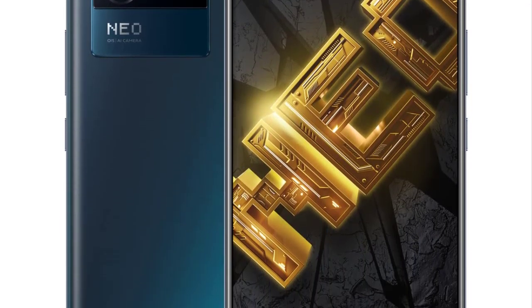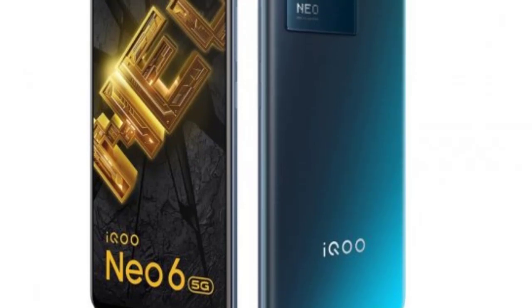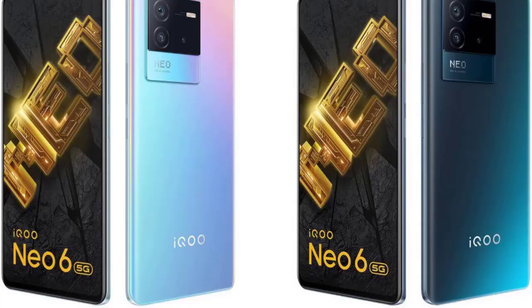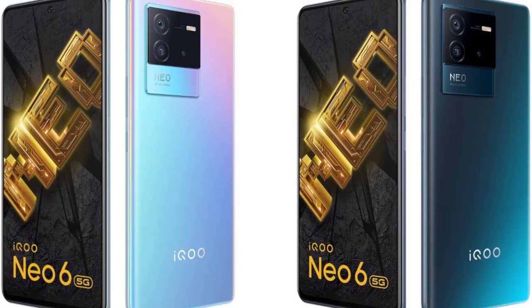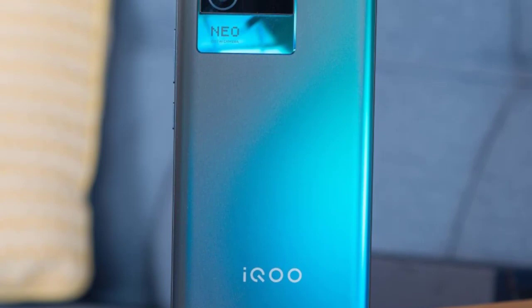Smartphone producer Vivo is a monster in its local China and other Asian markets. However, its presence is missed in much of the rest of the world. Like competitors Xiaomi and Huawei, it made a sub-brand, iQOO, to bring its innovation to the masses at frequently cheaper prices.